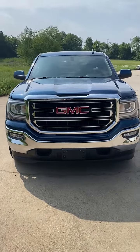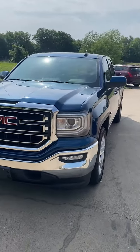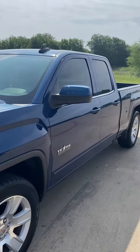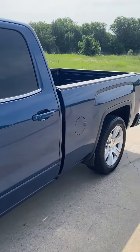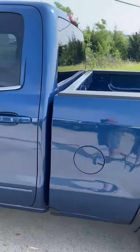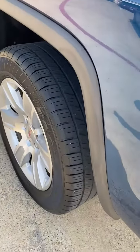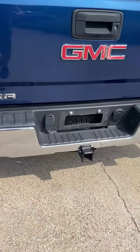This is a 2016 GMC Sierra double cab two-wheel drive. It has 90,000 miles — gorgeous truck, not a door ding or rock chip on it, absolutely stunning. The tires are in good condition, alloy wheels, truck package.